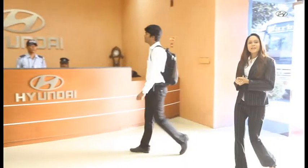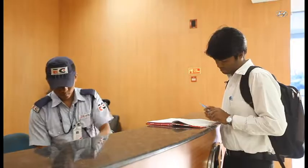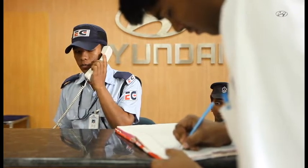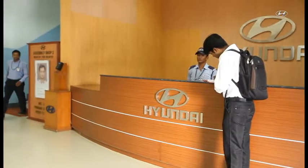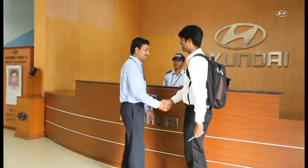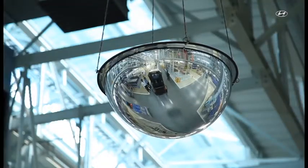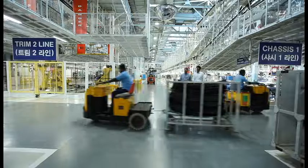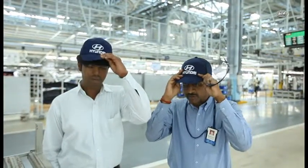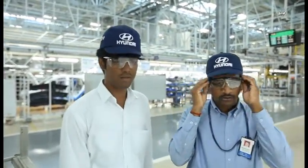Once you reach your location, please request the security officer to inform the person you would like to meet. Please wait until the concerned employee comes to meet you and escort you to the meeting rooms. If you need to visit any shop floors, the employee will be your host and will accompany you throughout your visit, providing additional safety instructions and the required personal protective equipment.